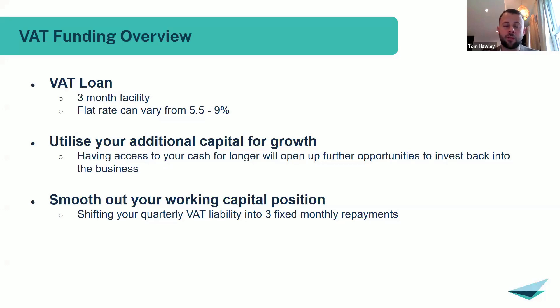The first product — and probably the one we see the most inquiries for and the most facilities placed — is funding for a business's VAT liability. This is a three-month loan term facility that essentially takes that quarterly VAT liability and puts it into three fixed monthly repayments. You're generally looking at a flat rate of around 5.5 to 9 percent, dependent on the lender and the business. That fluctuation is determined by the risk appetite of the lender and the risk profile of the client.